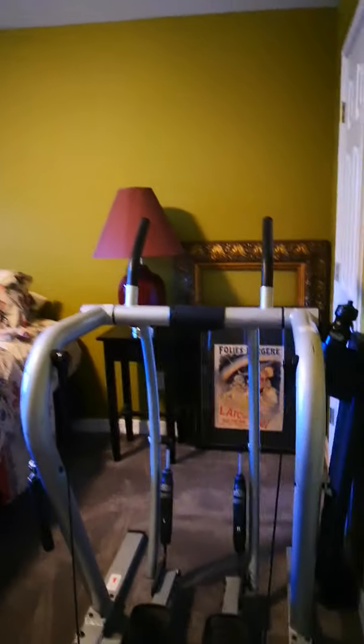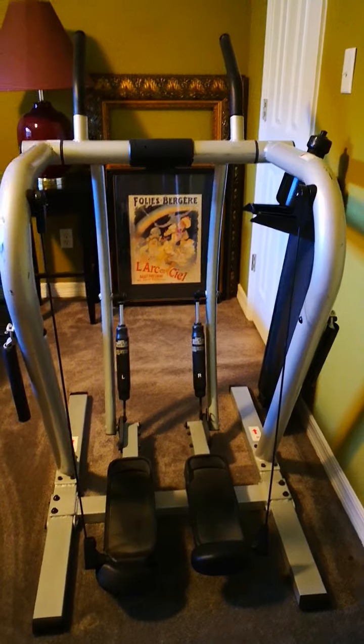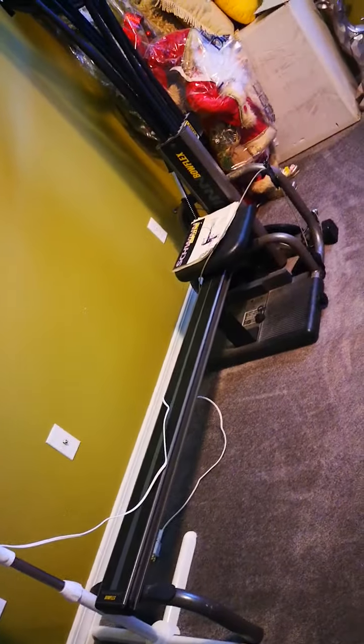You go into this door and it takes you directly to our first guest bedroom. Our Bowflex exercise equipment is here, and some of my Christmas decor is also in here. So this is our first guest bedroom.